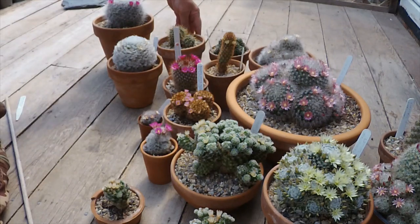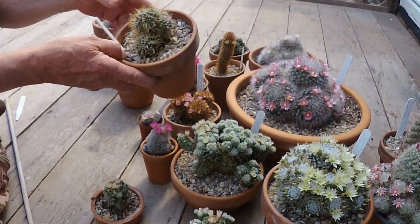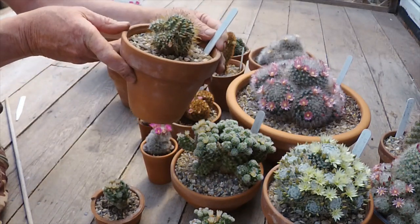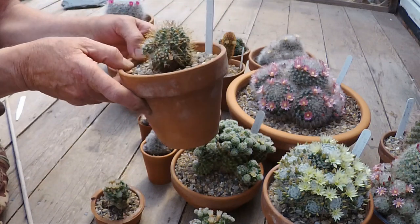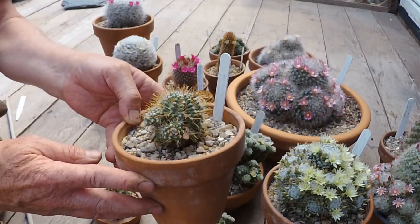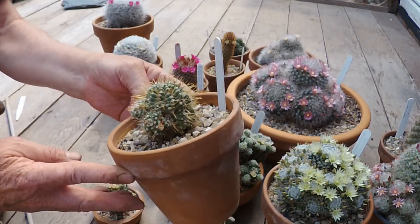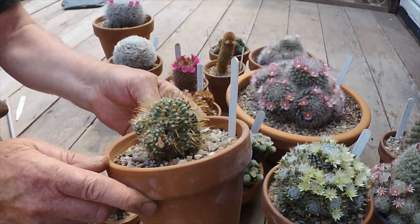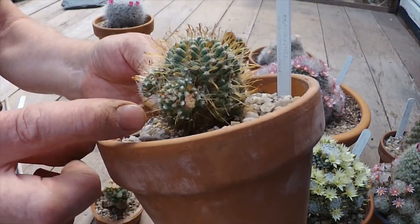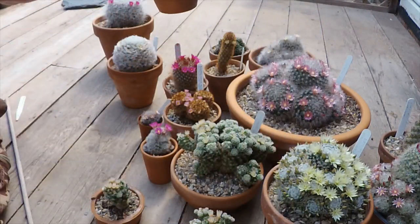I included these ones although you can hardly see the flowers. I'll try and do some close-up pictures. This one is called Mammillaria thomasiana — it's apparently a cross between a Mammillaria and something else, but it's a bit dubious and I don't think anyone really knows what its origins are. There's a very small flower there that's just opened.